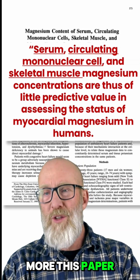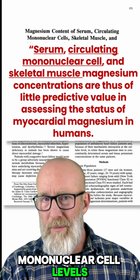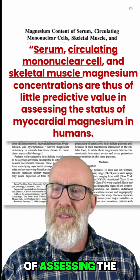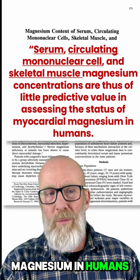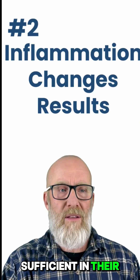Here's just one more. This paper said serum levels of magnesium, circulating mononuclear cell levels of magnesium, and skeletal muscle biopsy are of little predictive value for assessing the status of myocardial heart magnesium in humans. You can look at levels all that you want, but it doesn't mean that someone is sufficient in their body.